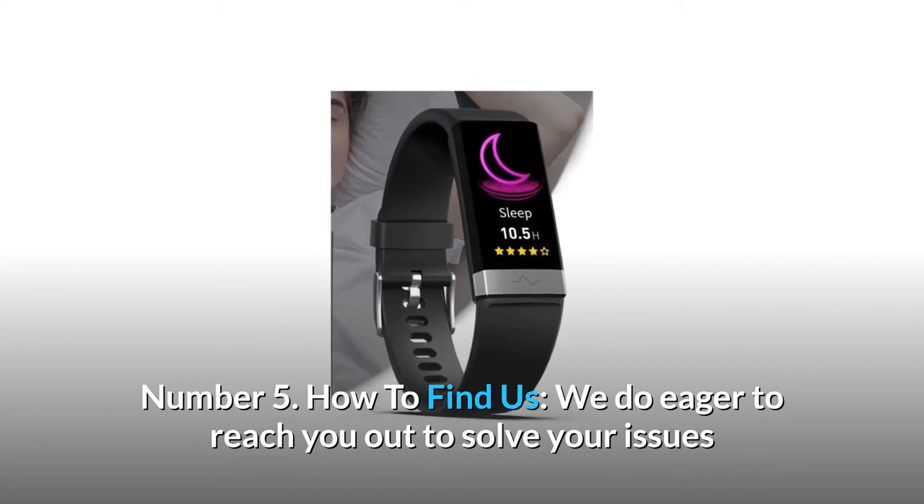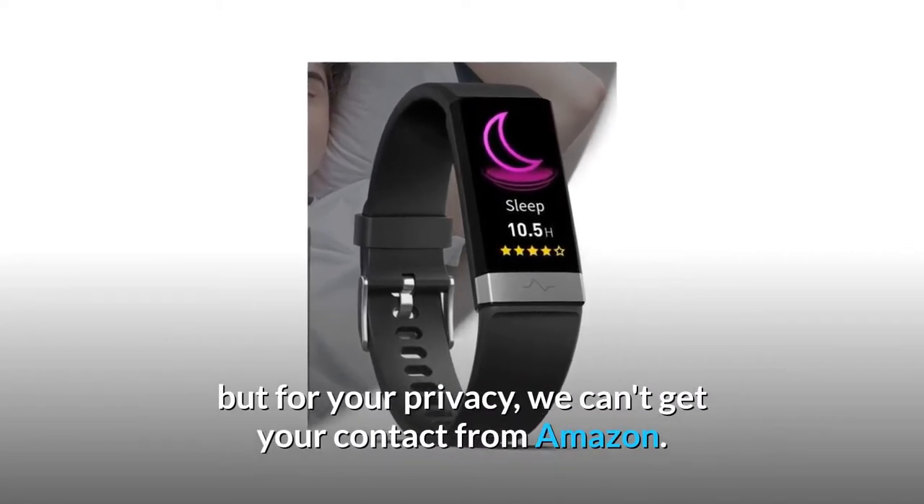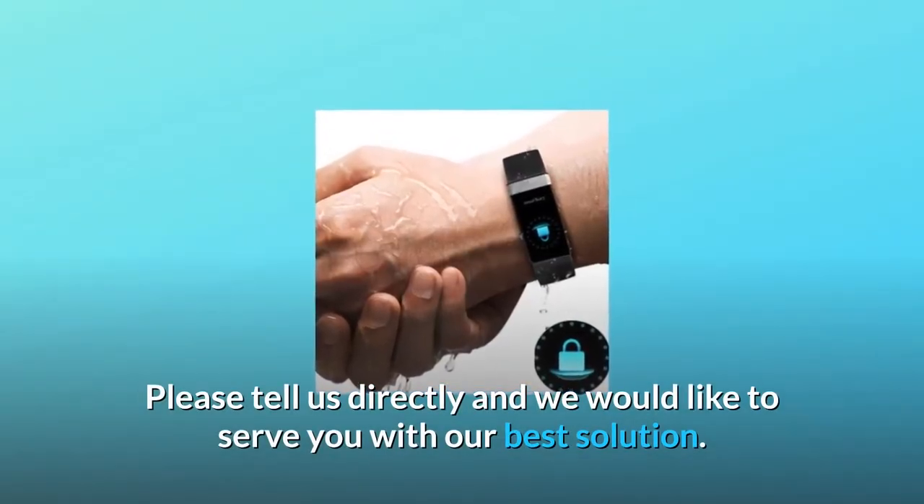Number 5: How to find us. We are eager to reach out to you to solve your issues, but for your privacy, we can't get your contact from Amazon. Please contact us directly and we would like to serve you with our best solution.